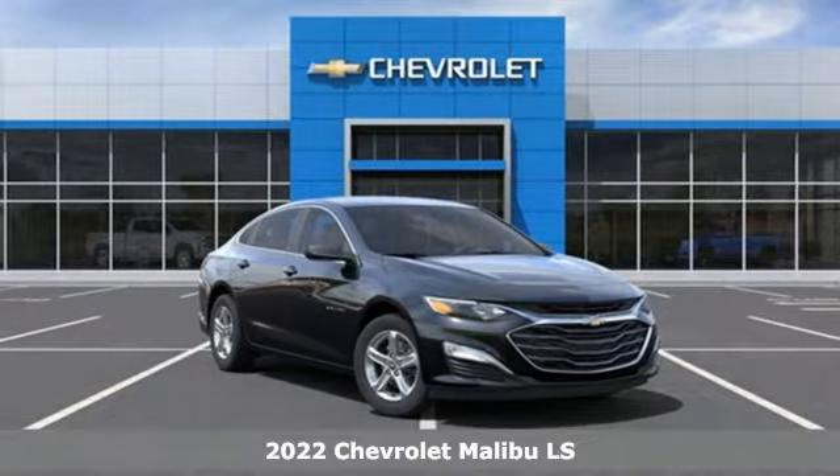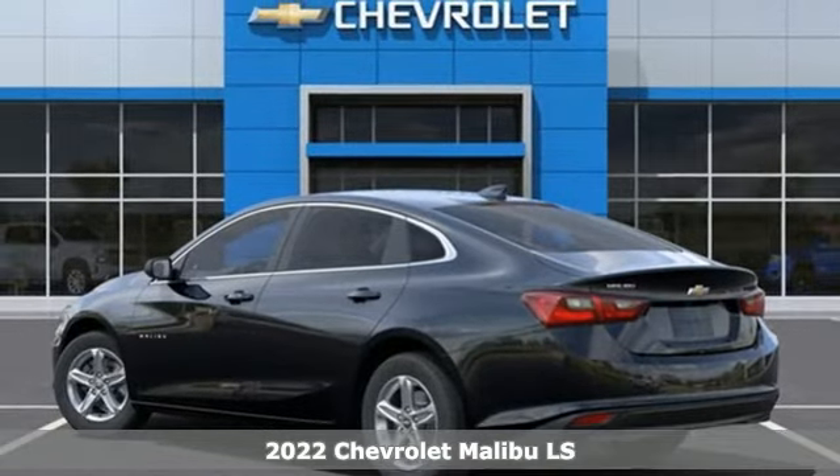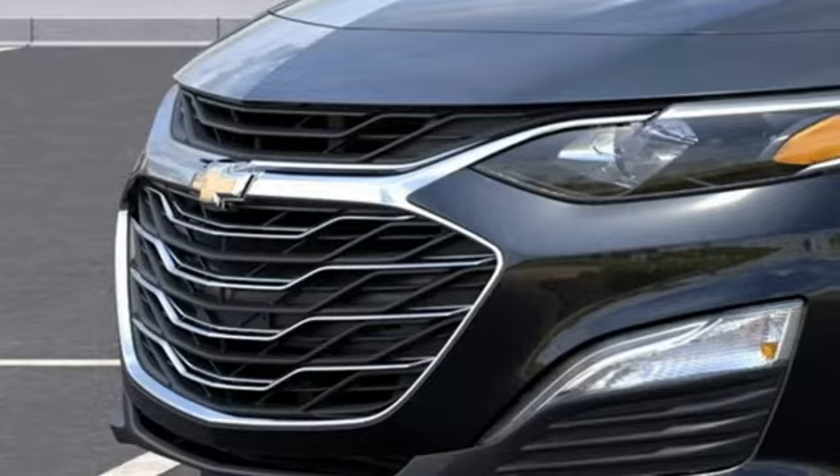It's a new 2022 Chevrolet Malibu. This sporty, fuel-efficient Malibu is a perfect blend of form and function, plus it offers an exciting list of features.